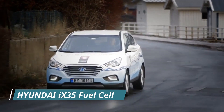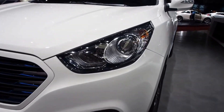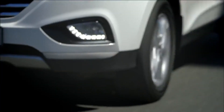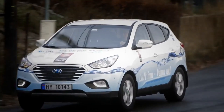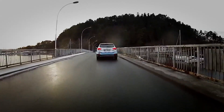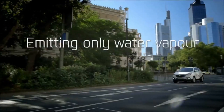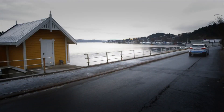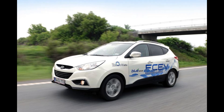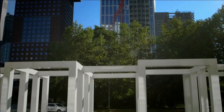Number 3: Hyundai iX35 Fuel Cell. Hyundai implemented its vision of a safe, efficient future with serial production beginning in 2013 with the iX35 Fuel Cell, which won Hyundai's Car of the Future award at the 2013 Brussels Motor Show. It produces zero emissions with an electric motor generating 100 kW of power. It accelerates from 0 to 100 km per hour in 12.5 seconds and achieves top speeds of 160 km per hour. The hydrogen composite tanks are made of aluminum alloy and carbon fiber composite material and hold 5.64 kg, giving a range of up to 594 km per tank.